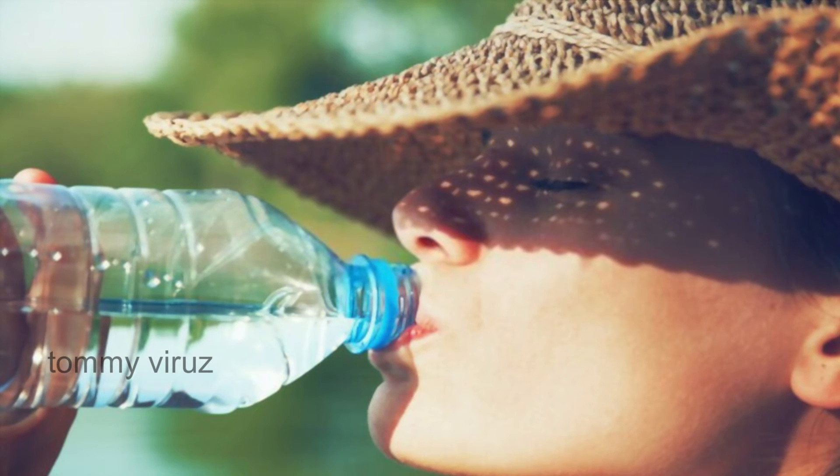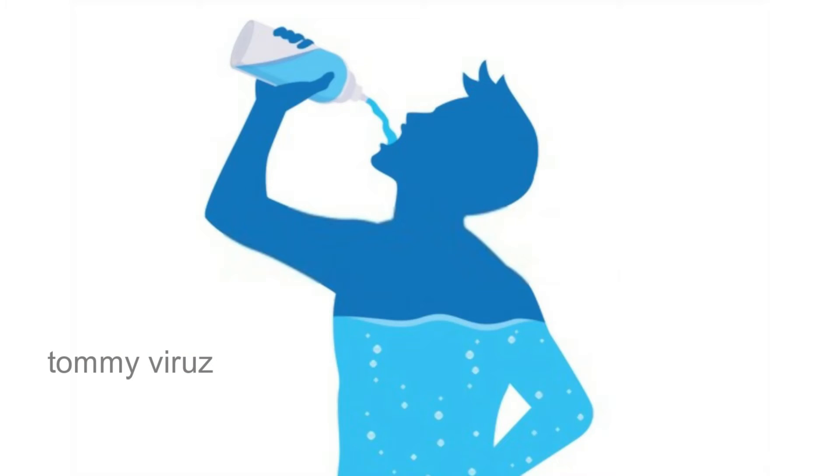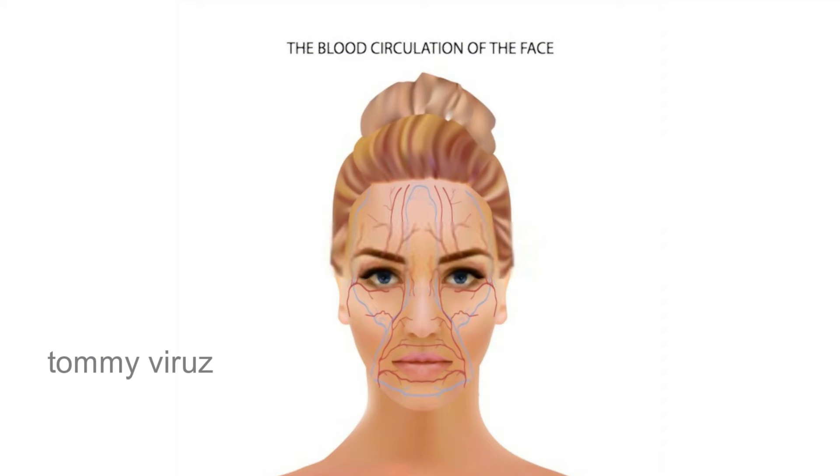In this video, we will be able to give our skin tone hydration. The first tip: drink enough water. You should drink at least 2 liters of water. That's why our skin texture will improve.